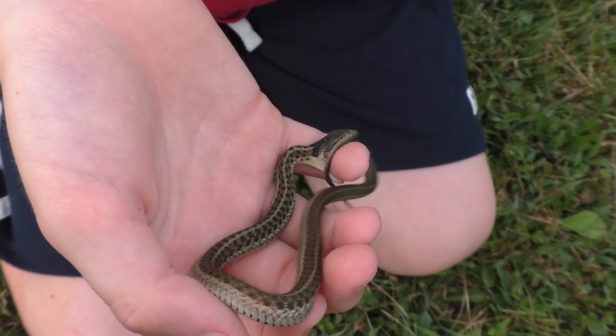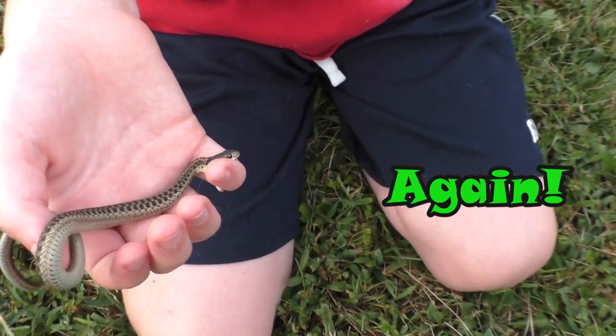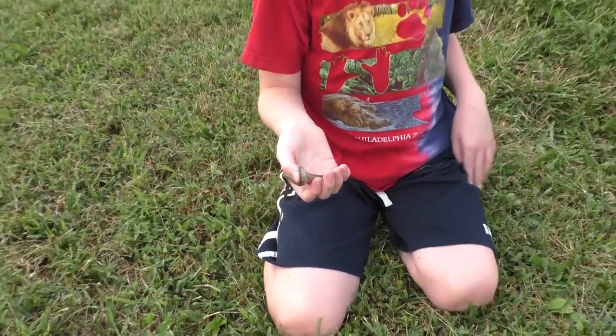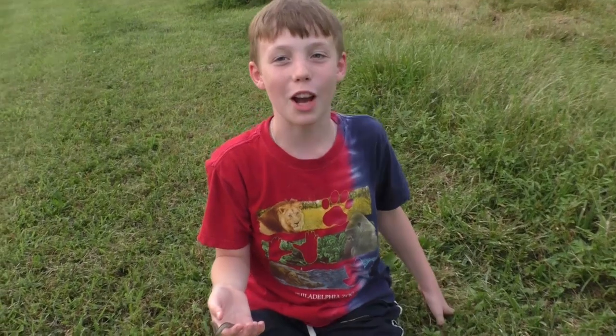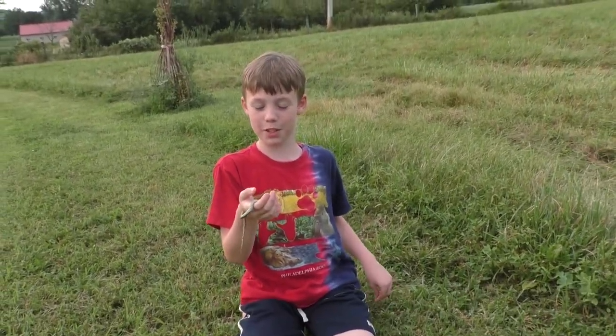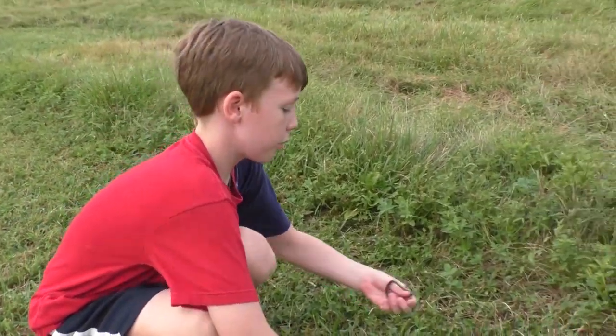He just bit me, and it doesn't hurt unless you get a sensitive spot, like where your fingers connect to your hand. It sort of tickles. Your fingers feel a funny sensation after a little while, probably because he got a little bit of venom into you.